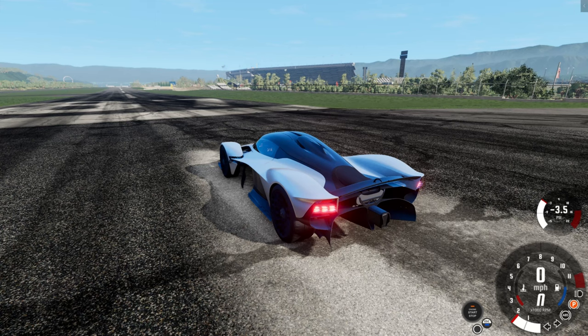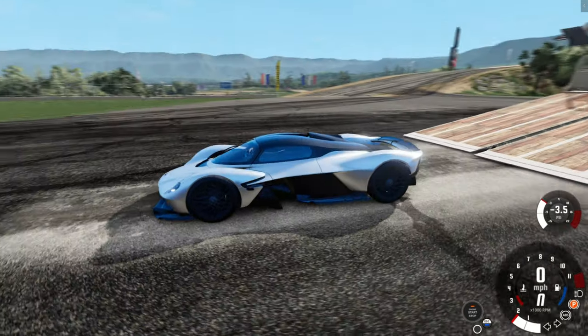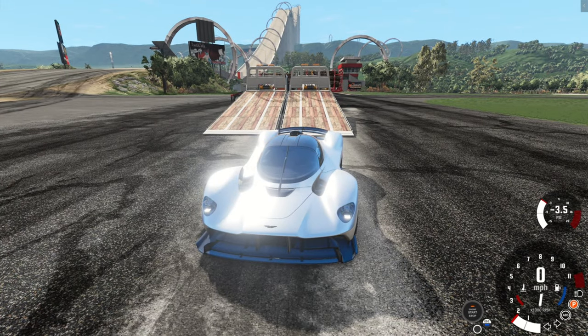Today on BMNG, we're going to check and see which one of these cars can jump the furthest off the back of a tow truck. Let me know what you think in the comments below.